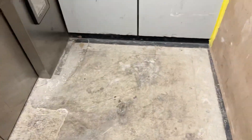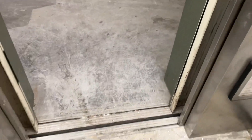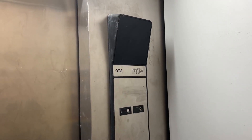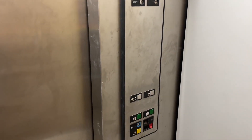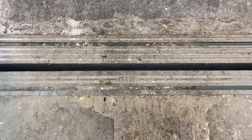This building is partially occupied, but this section of the building is just straight-up vacant. Look at how dirty that door track is. I think this is the service elevator, judging by where it's located.